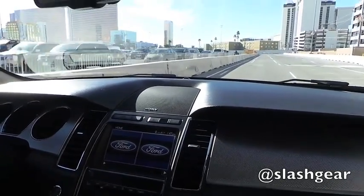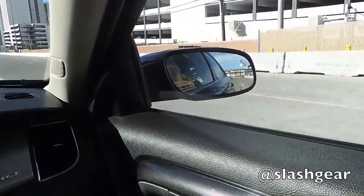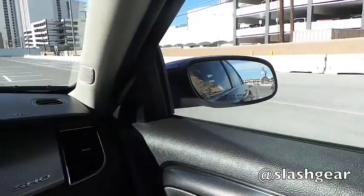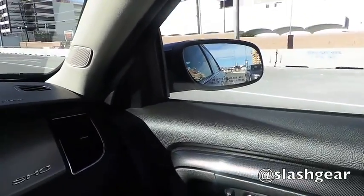She's coming up into the blind spot — there we go, got the dot. Now I'll put my turn signal on as if I'm actually going to move over, and now I get the warning phase. Notice it's on your right side because she's on the right side.